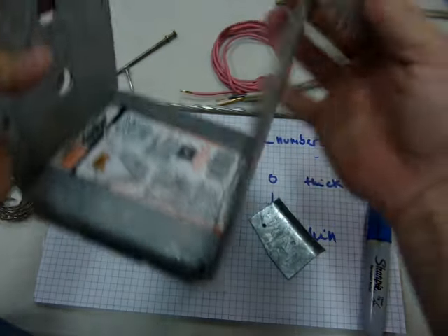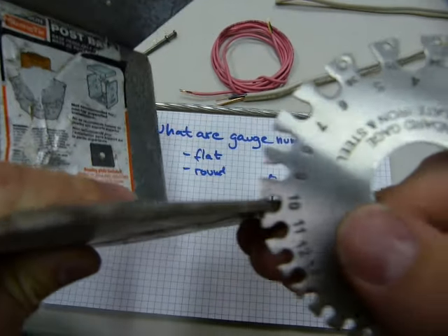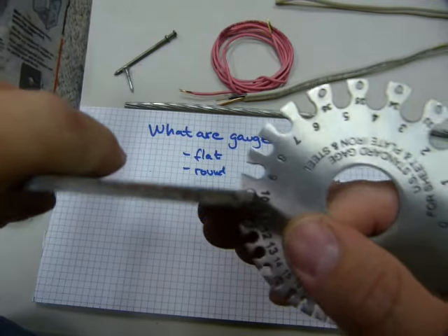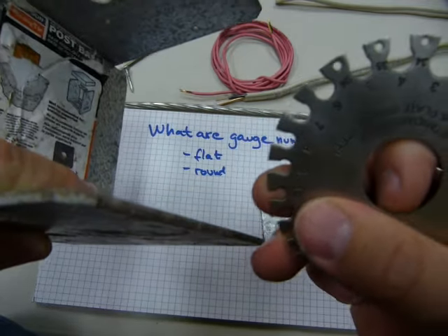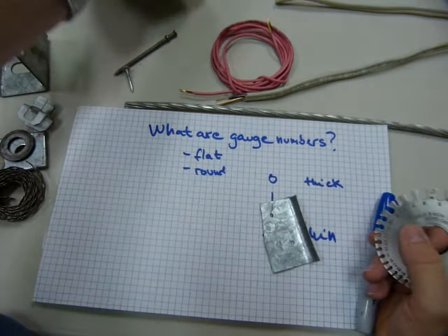This post saddle bracket has a thickness that fits gauge ten on the tool — that's gauge ten. Forget the hole next to the number; just go with the gap. It's gauge ten.